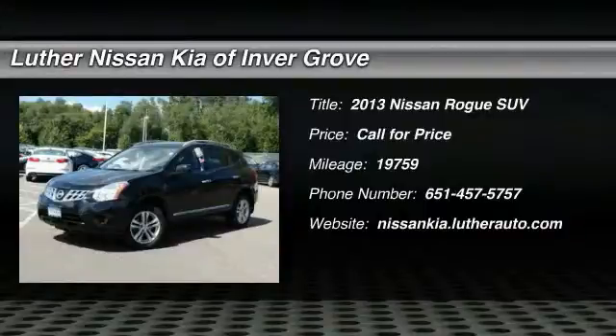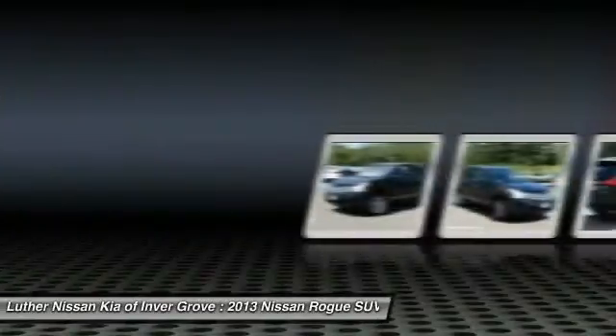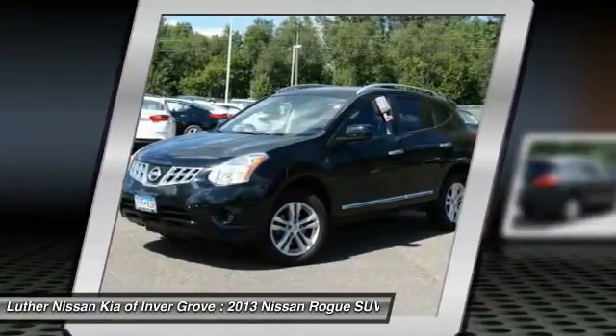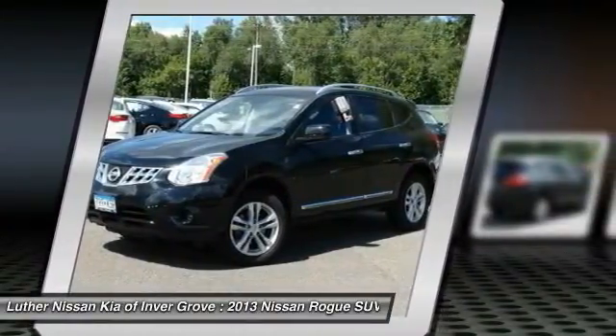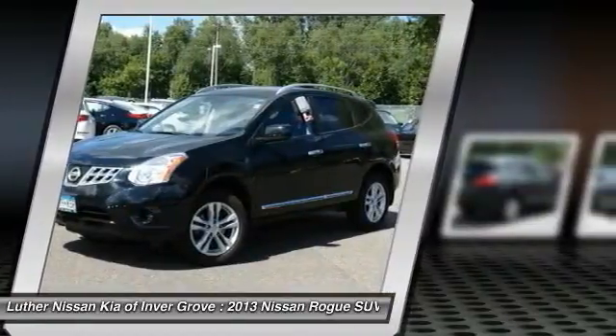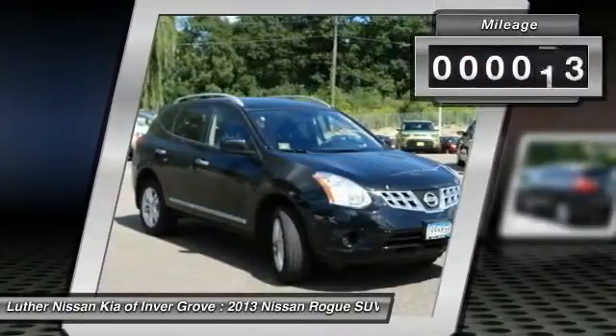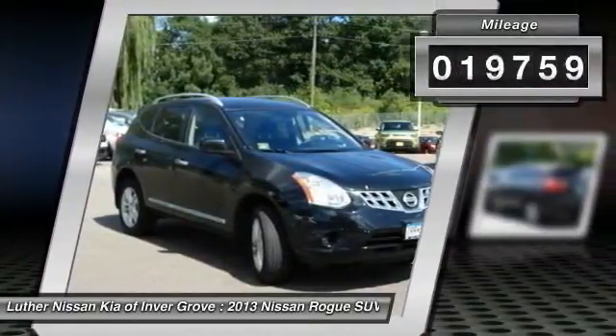The 2013 Rogue. The stylish Rogue gets 27 miles per gallon and still boasts nearly 58 cubic feet of cargo space. With a five-star side impact safety rating and intuitive all-wheel drive for confident handling, the Rogue is more than you expect and everything you deserve. This vehicle has less than 20,000 miles.